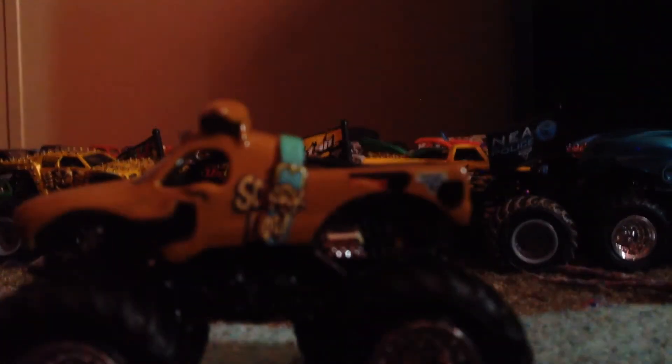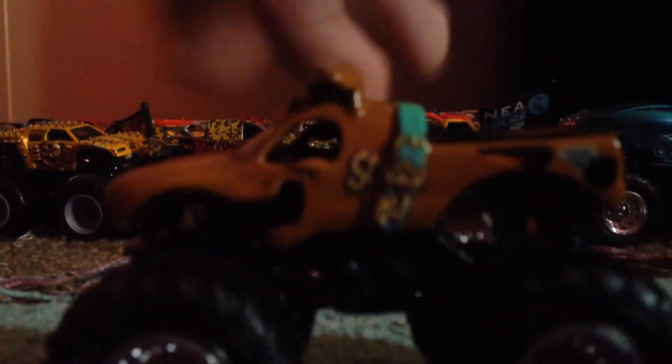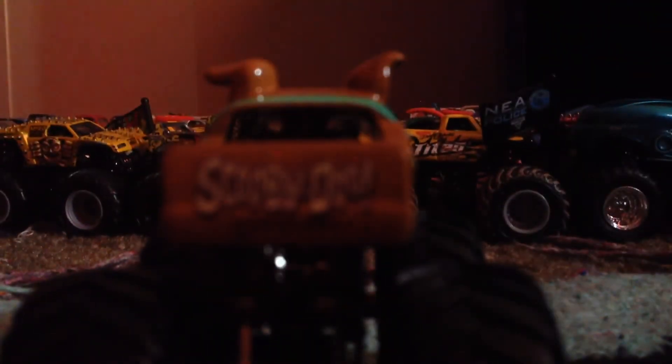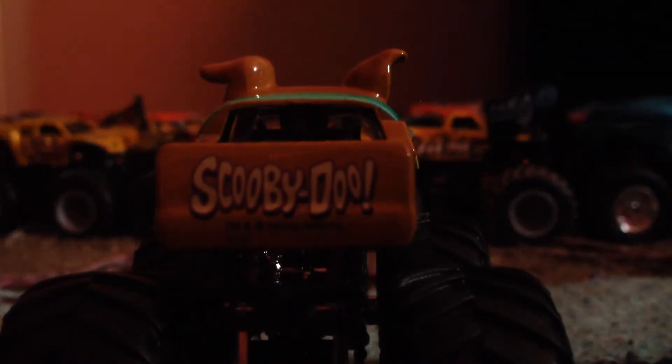The next one is Scooby-Doo. I know it's confusing, but I got the paint chip version of this, but I got the new one. That's the Scooby-Doo right there. On the side it says Scooby-Doo with the Scooby-Doo tag. Same thing on the other side, and on the back it says Scooby-Doo. There's the back of the Scooby-Doo.